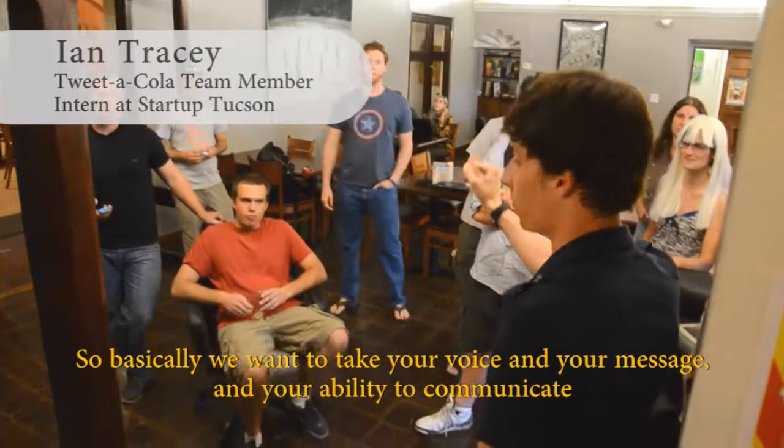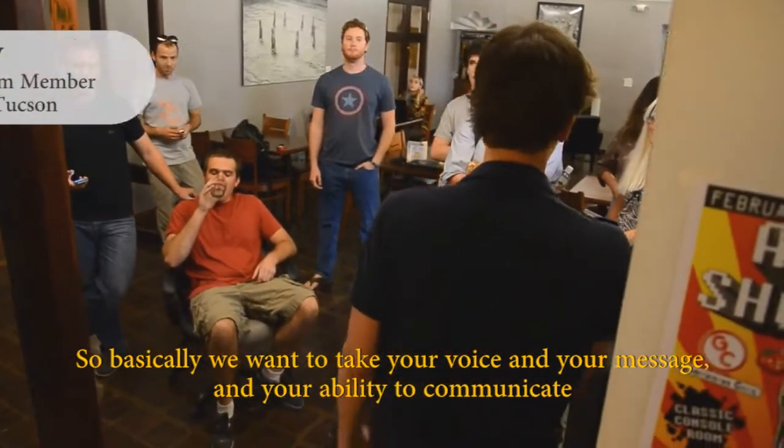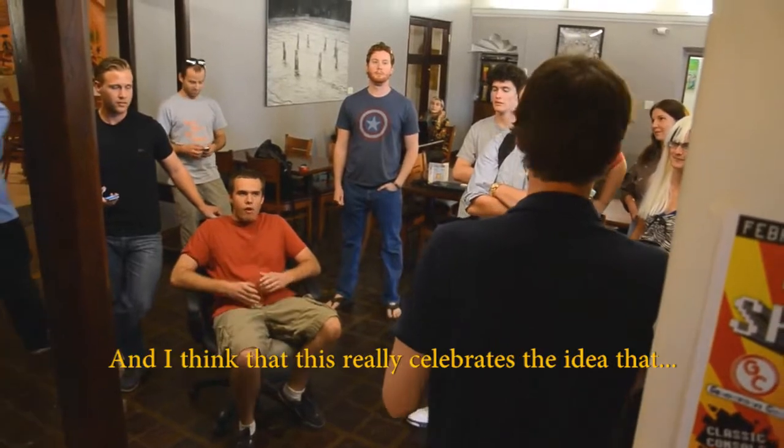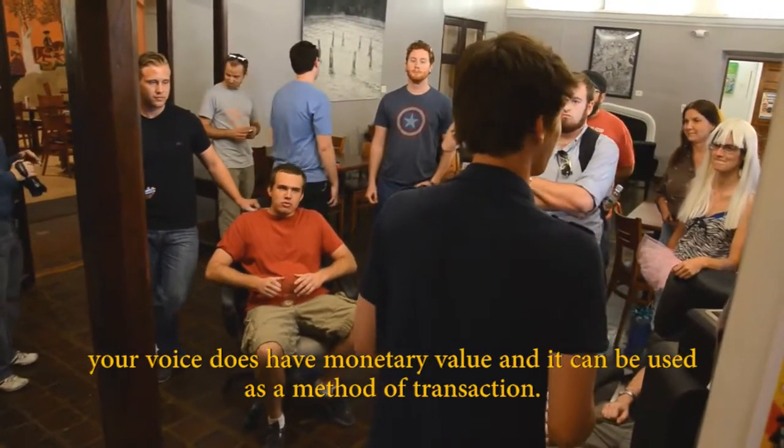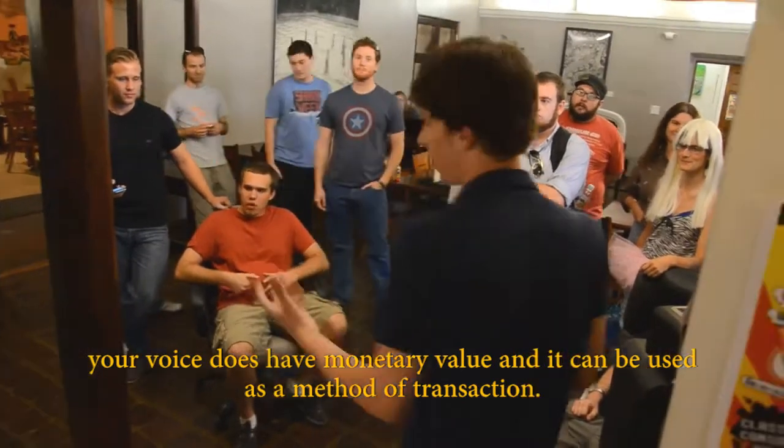We want to take your voice, your message, and your ability to communicate and reward you for that. This really celebrates the idea that your voice has monetary value and it can be used as a method of transaction.